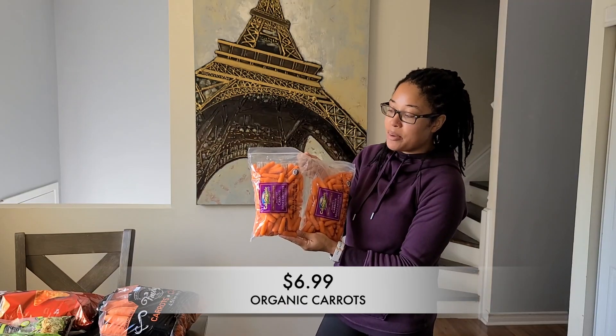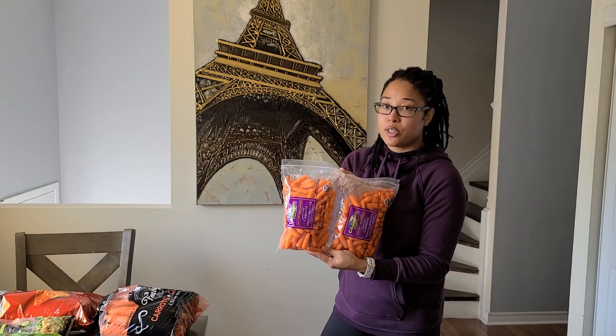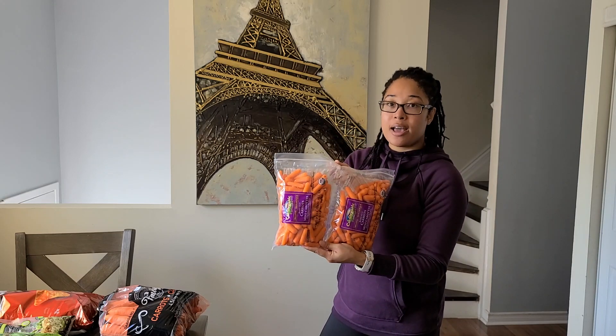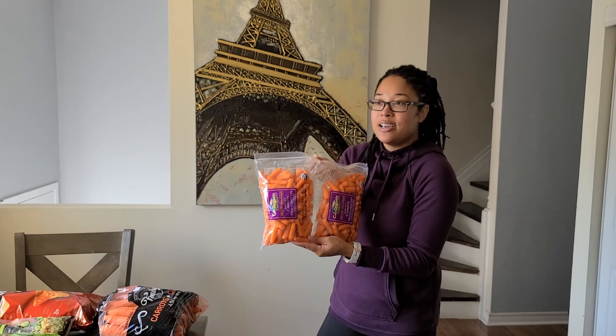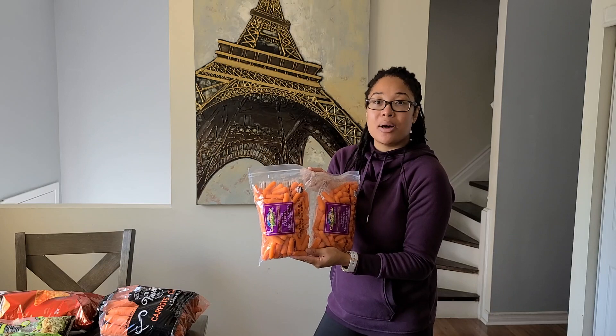I also went ahead and picked up some organic carrots for my girls — the baby carrots. I like them too and these are just great to snack on. They're so easy to toss in lunches for school and it's two bags, so none ever goes to waste in our house. I always feel good whenever we have baby carrots because it's something I don't have to think about and doesn't need any prep work — everyone can just munch on them.